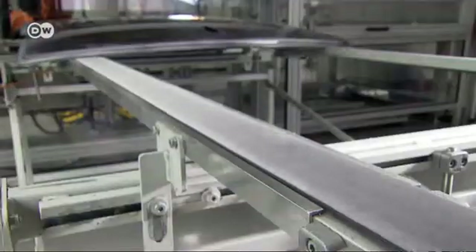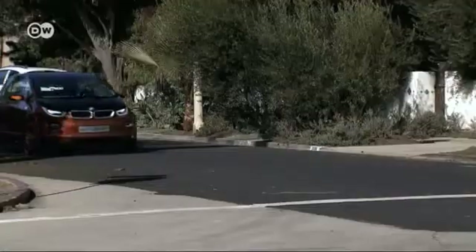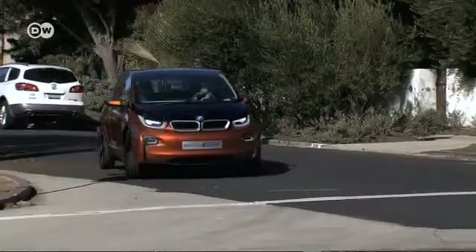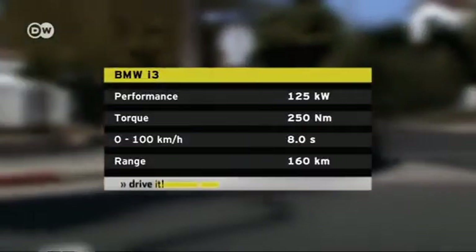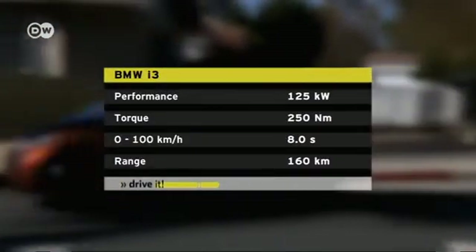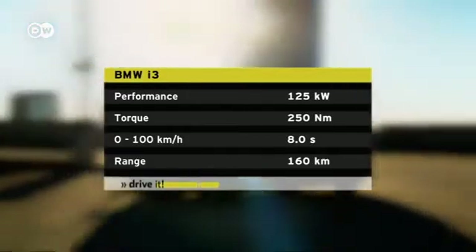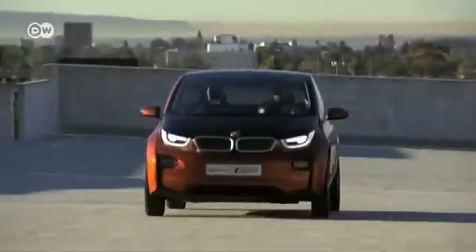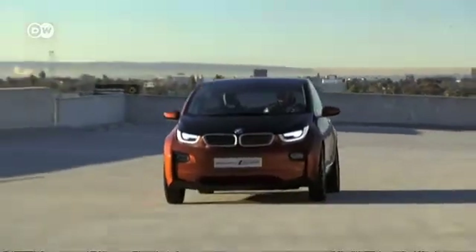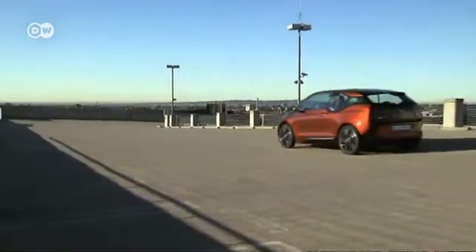The electric motor sends 125 kilowatts of power to the rear axle and achieves a relatively high torque of 250 newton meters from a standing position. That, together with the tight turning circle, makes for very sprightly handling. It takes about six hours to fully recharge the batteries from a normal electrical outlet. Using a quick-charge connector, they can reach 80 percent in just 30 minutes.